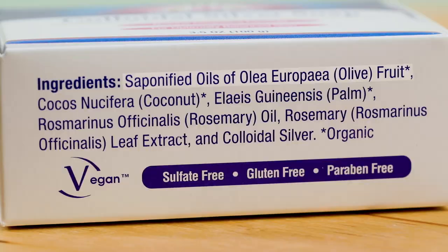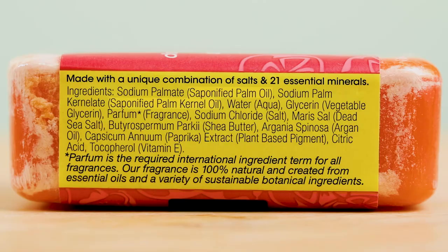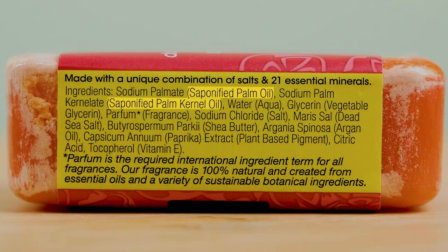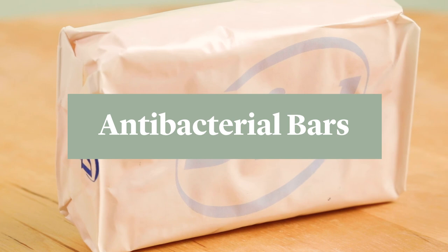The word sodium hydroxide can seem scary to some. Sometimes on handmade bars of true soap, you'll see words like 'saponified oils of' or 'sodium olivate.' What that means is that those terms refer to the final product — the sodium hydroxide mixed with a particular oil. In this case, olive oil plus sodium hydroxide equals sodium olivate.